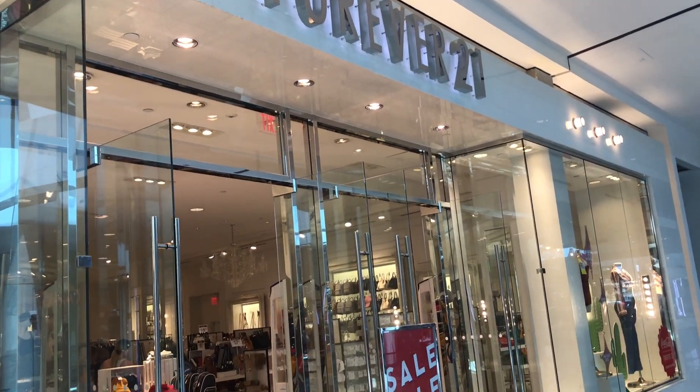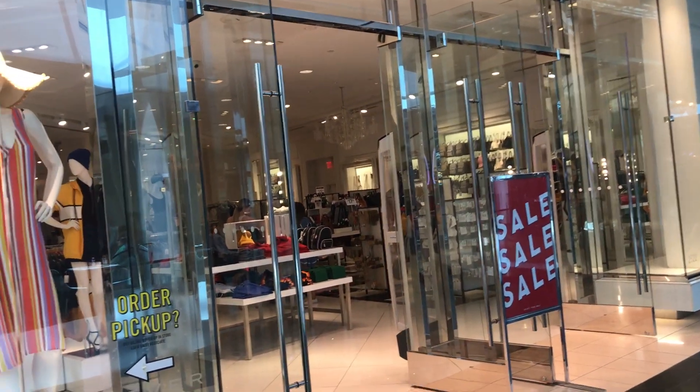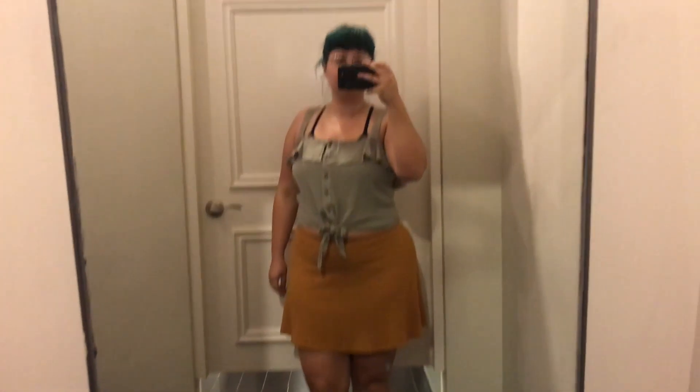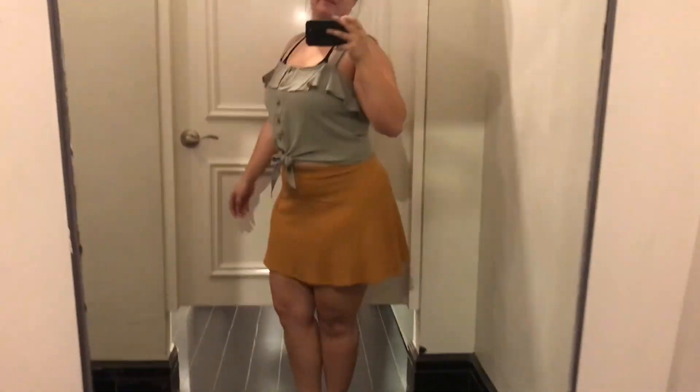Welcome back to another edition of Inside the Fitting Room. I'm going to get started with Forever 21 — I love this store. I decided to go out and try the new summer items.